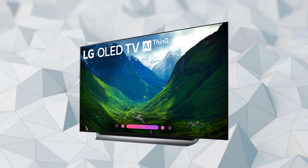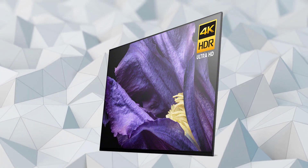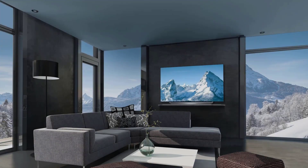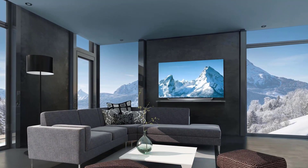And there you go — the top 5 4K TVs. Whichever one you decide to get, we hope our list helped you pick the right one. Check the link in the description box to find your item at its best offer. Let us know in the comments if there's a product you'd like to see reviewed. Stay up to date by tapping the bell icon, and hit the subscribe button to become part of our growing community. Thanks for watching the Review Tube channel.